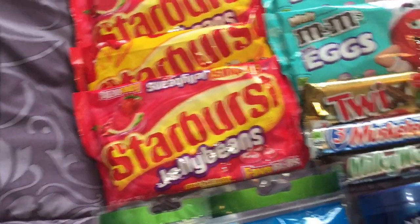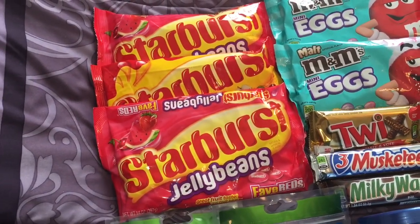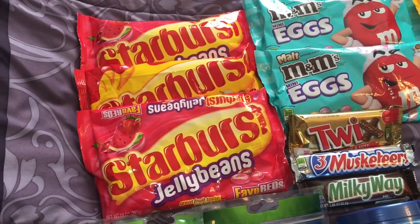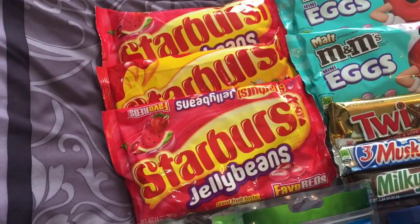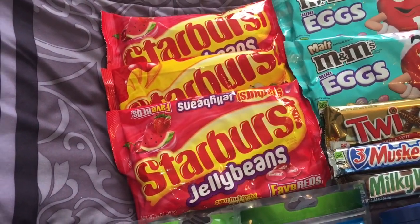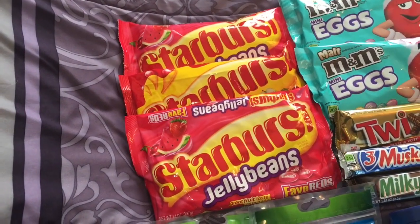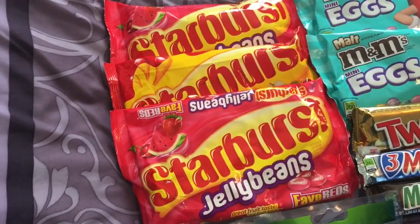The Starburst Jelly Beans. You can see in the ad they were on sale 3 for $6. There was a $1 off two manufacturer coupon — it's no longer available — but there is a $1 off two Walgreens coupon available in the March savings booklet, which you can get in store or online. To get the $2 per bag price, you had to buy 3 bags. So I bought 3 bags: $6 minus $2 in coupons means I paid $4 for all 3 bags — about $1.33 a bag. Not bad at all for Starburst Jelly Beans.